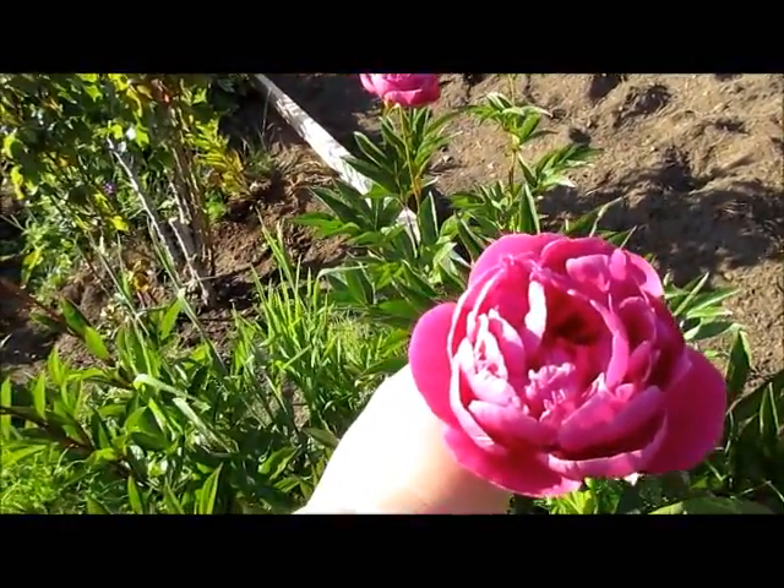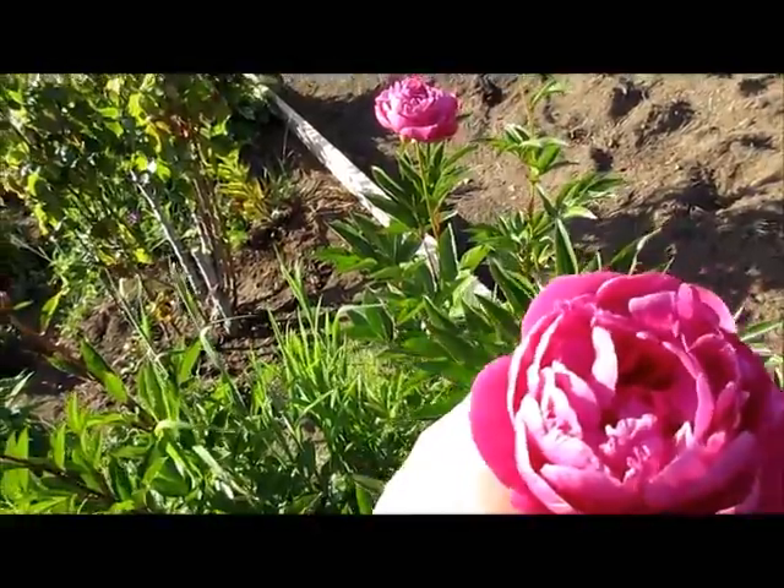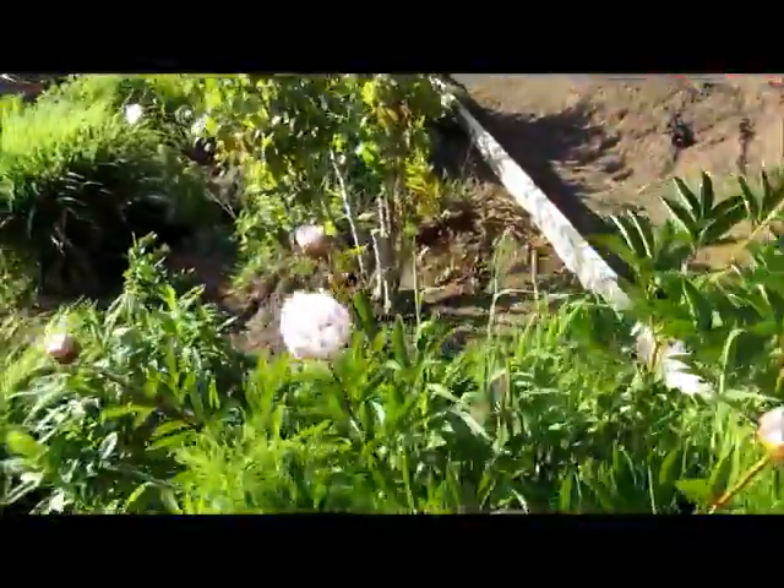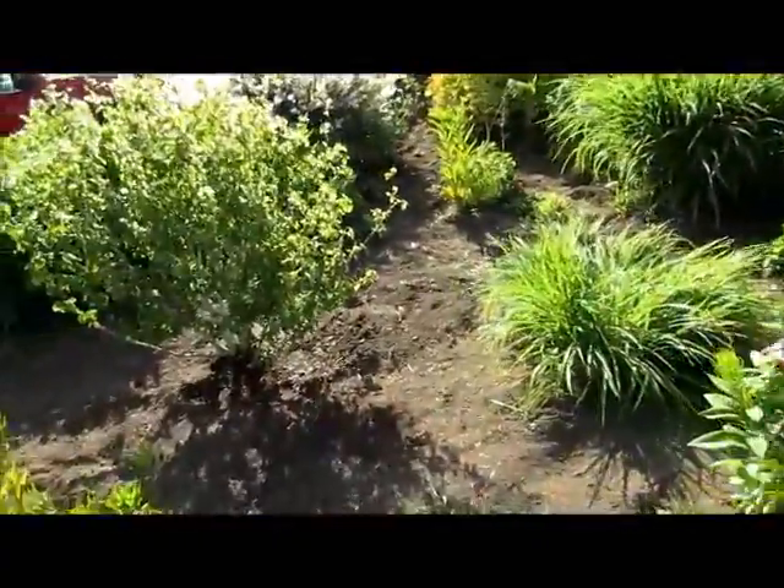And these ones my mom has been growing for, well, at least since I was five — so, 40 years.